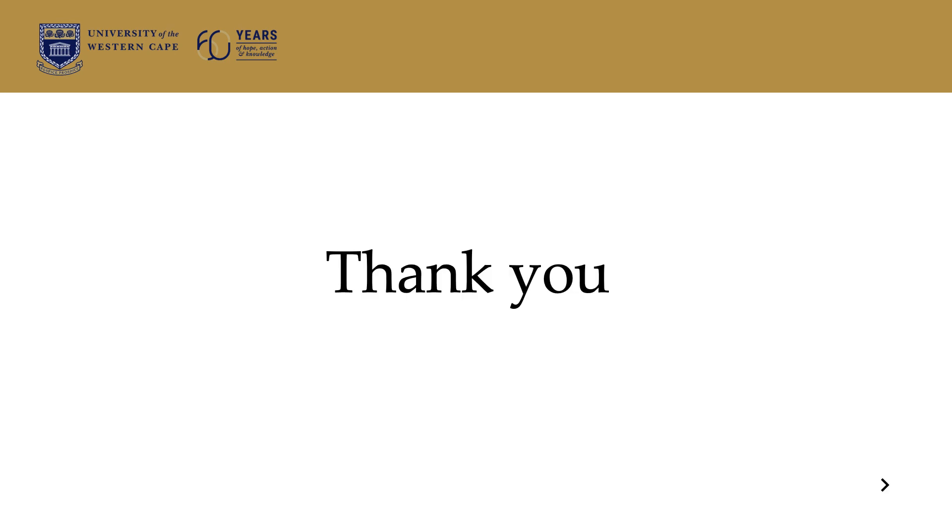Thank you. I hope that you have gathered enough information, and we will certainly be available if you have any questions that you need to ask about the course. Thank you very much.